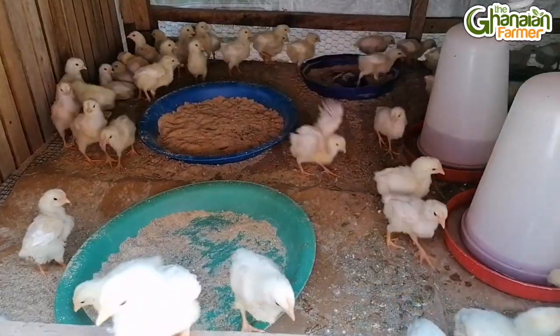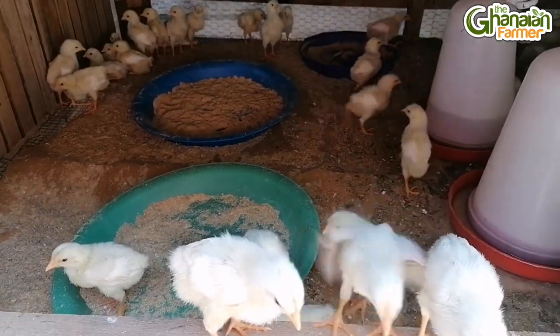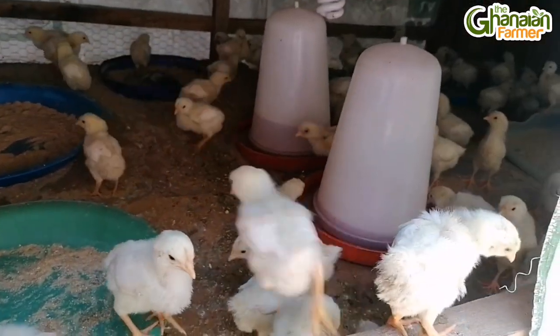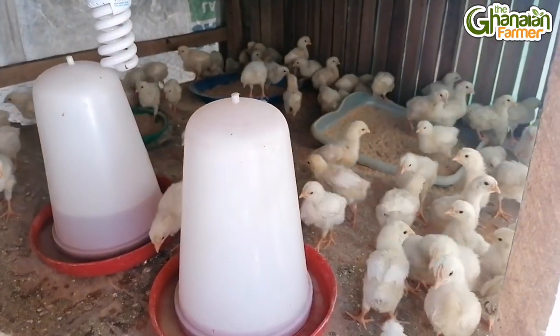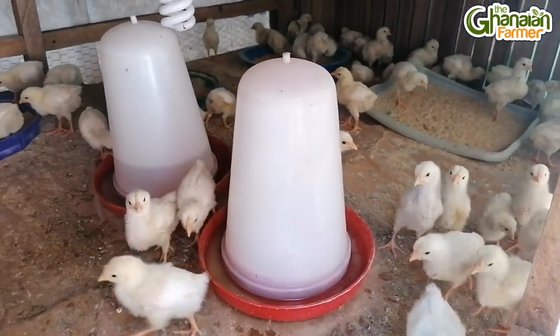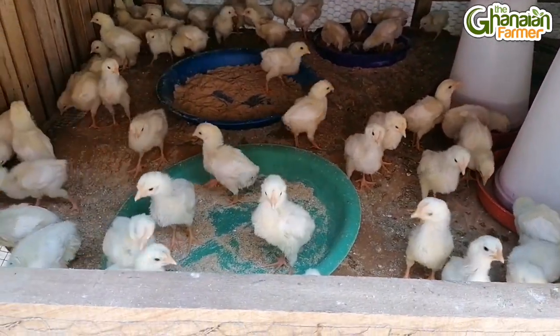When they hatch, where do you take them? I saw some small structure with day-old chicks there. When they hatch, I transfer them from the incubator to the brooding room. I'll be showing viewers the brooding room. Do you also sell the parent stock? Yes — when they are done, I sell them off.